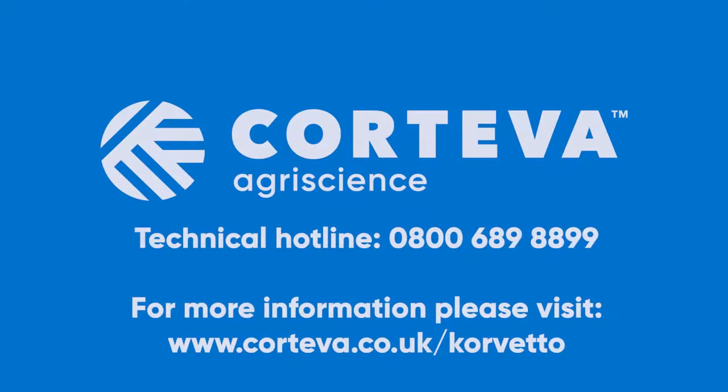To find out more about Corvetto, call our technical hotline or visit Corteva.co.uk/Corvetto.